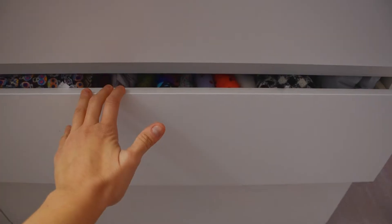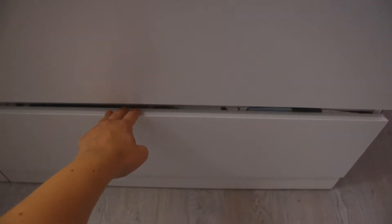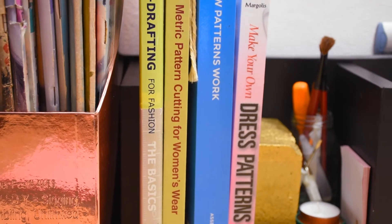Another thing I want to learn about is different fabrics and materials, because sometimes I buy a piece of fabric because I love the pattern, and then I come here, cut it, and it doesn't look right — because it wasn't supposed to be cut that way or used with this type of pattern. So I need to learn a lot more about fabrics.